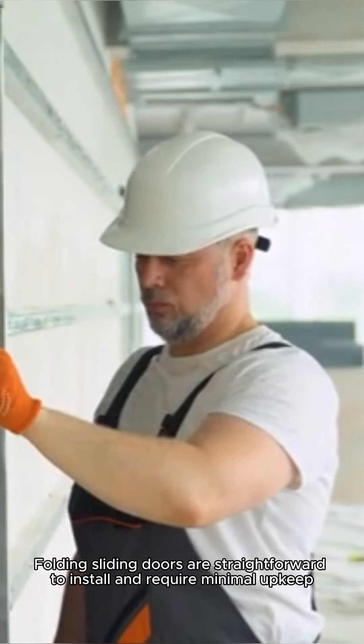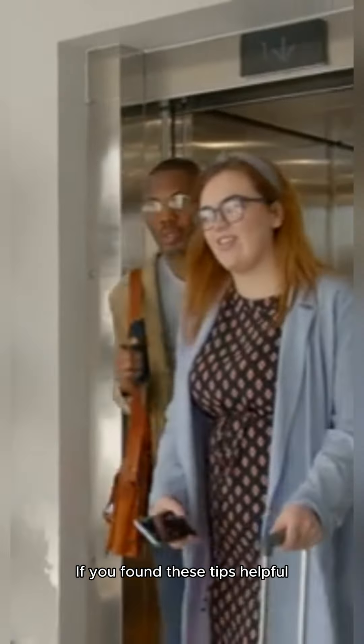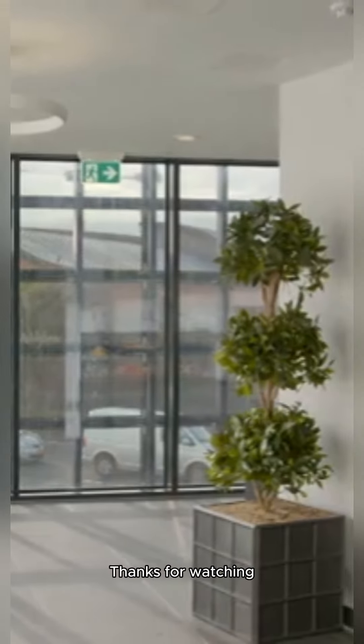Upgrade your business space today with folding sliding doors. If you found these tips helpful, like, subscribe, and hit the bell for more business optimization hacks. Thanks for watching!